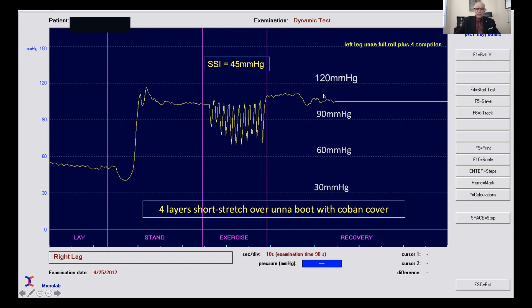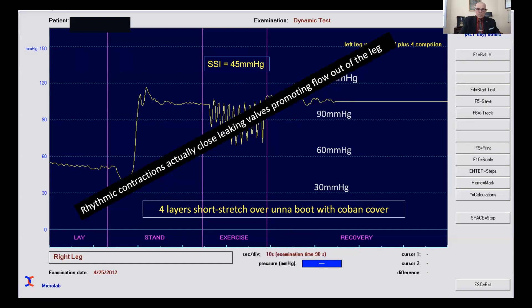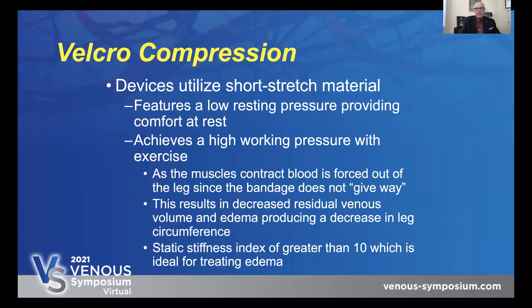You might say this would be dangerous in patients with arterial insufficiency — not really. If the resting pressure of the bandage is lower than the perfusion pressure in the leg, then it's safe, because the pulsatile increases in pressure produced by the short stretch bandage actually force more blood out of the leg. This decreases capillary pressure inflow on the arterial side and allows more arterial perfusion of the leg — so they're actually beneficial. We also notice that the rhythmic contractions actually close leaking valves physiologically, which also promotes flow out of the leg.